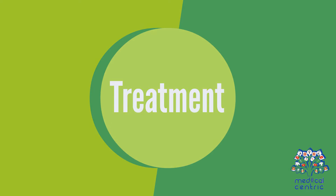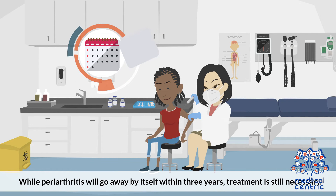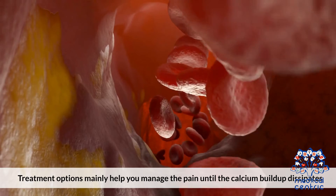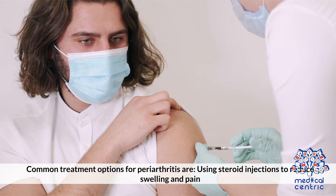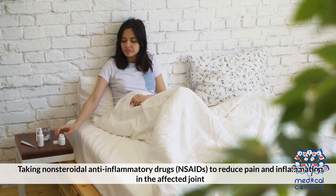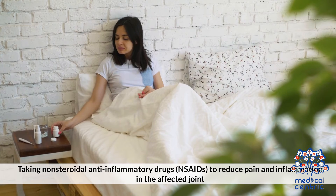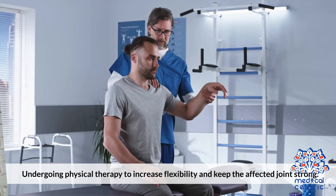While periarthritis will go away by itself within 3 years, treatment is still necessary. Treatment options mainly help you manage the pain until the calcium buildup dissipates. Common treatment options for periarthritis are: Number 1, taking steroid injections to reduce swelling and pain. Number 2, taking non-steroidal anti-inflammatory drugs (NSAIDs) to reduce pain and inflammation in the affected joint.